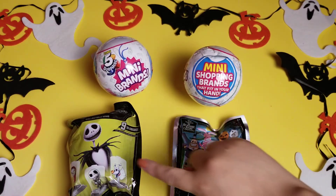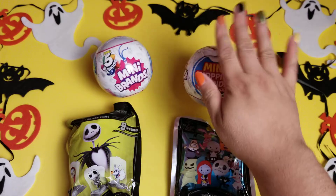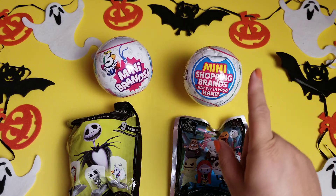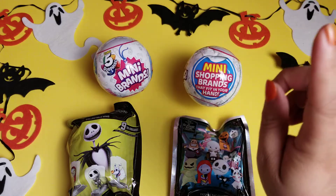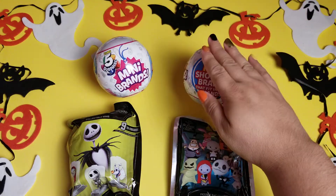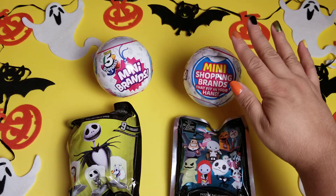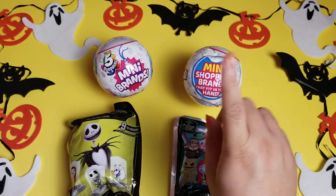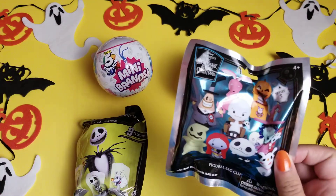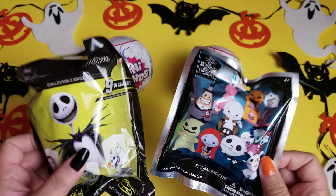I've got four items to open. I have two of the Mini Brands Five Surprise. These have been so difficult to find. After I purchased my first ones I just never found them again in stores, except I did see them at one store this same day that I bought these at a ridiculous markup. But I found a couple at a really good price so I went ahead and got two. Each one has five items inside so that's ten things to open. For our spooky items we've got two different Nightmare Before Christmas items — two slightly different price points from two different stores.